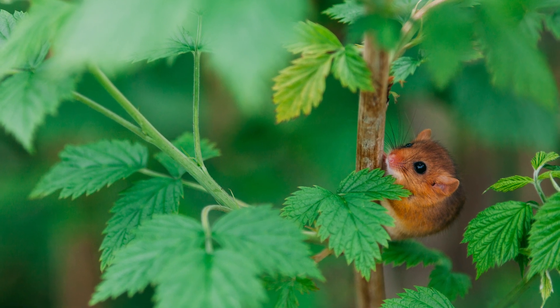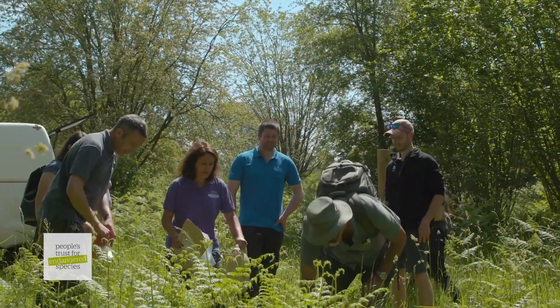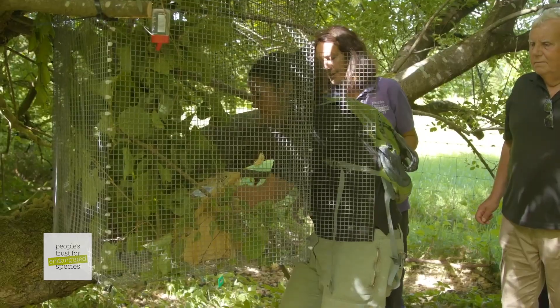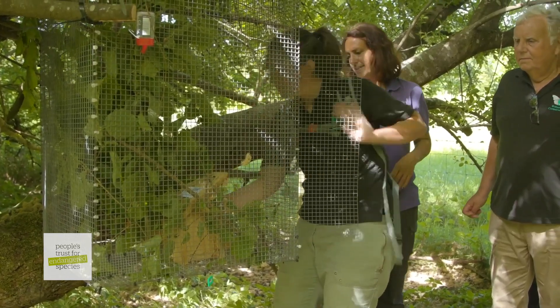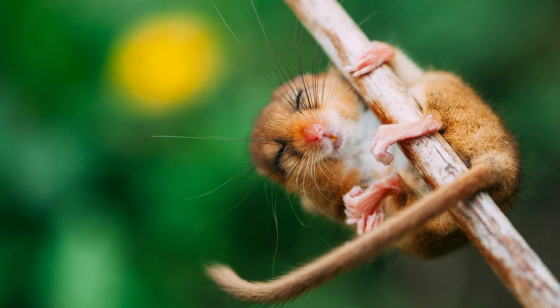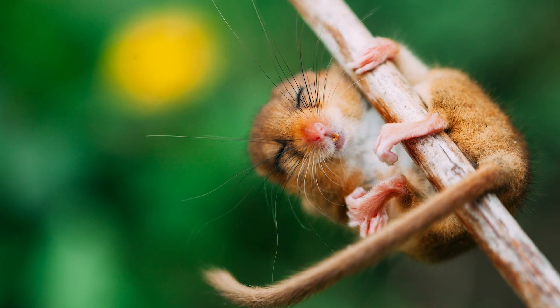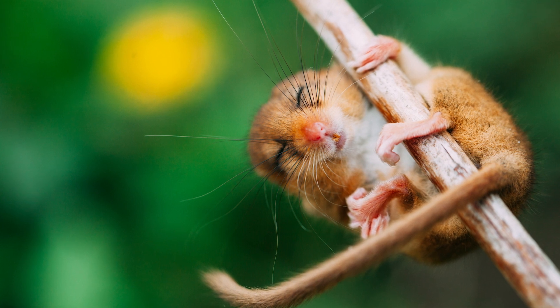More reintroductions are being planned and the aim is to end up with a population of possibly 70 or 80 animals in three closely connected woodlands. These animals will hopefully breed and there will be babies by the summer. The ultimate aim is to have Dormice across the whole landscape.